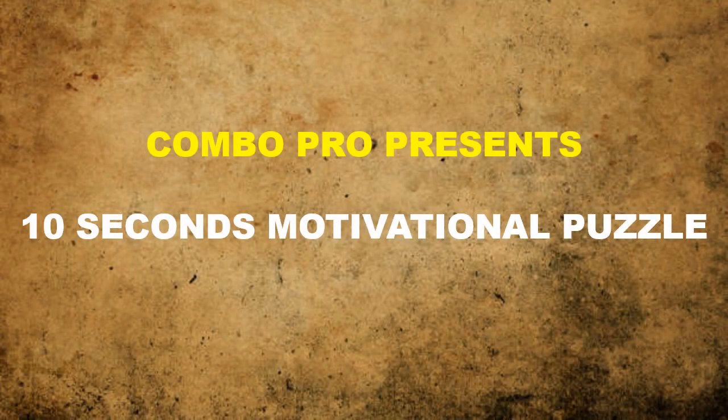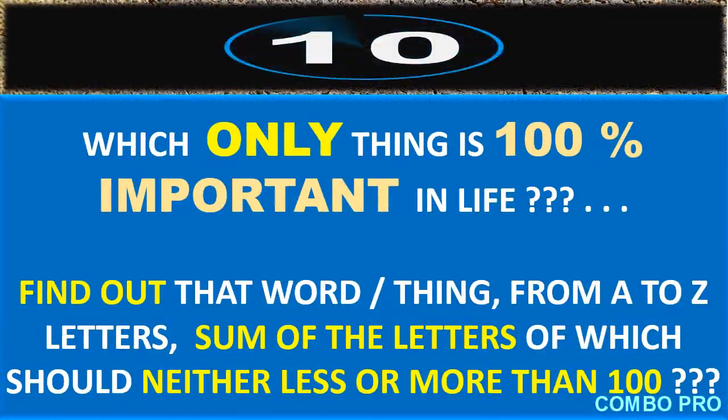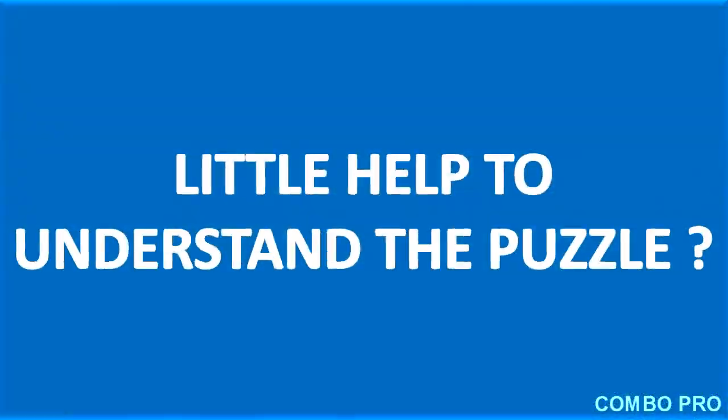Hello friends, Combo Pro welcomes you all once again. Here I am with an interesting 10-second motivational puzzle for you. Your time starts now — okay, I will give you a little help to understand this puzzle.